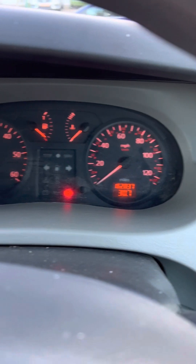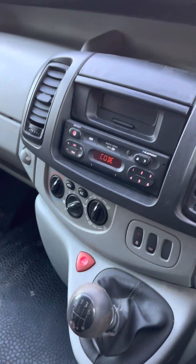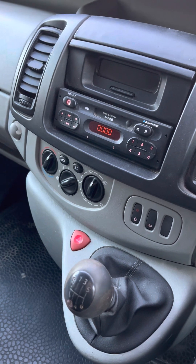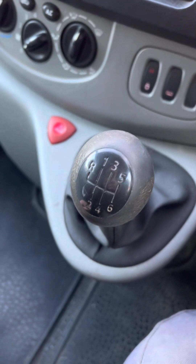There's the mileage - 65,000. I'm not sure about the radio code. That's not what the code is. Six-speed manual - cool.